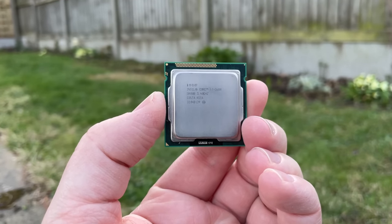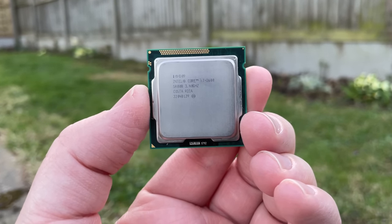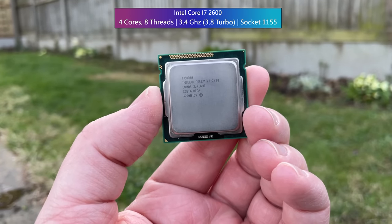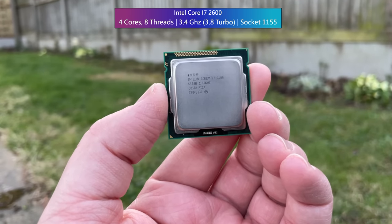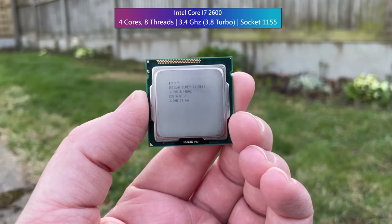Hello everyone and welcome to another video. If you wanted to save a little bit of money but still wanted to experience some of the highest frame rates possible back in 2011, you might have gone with an i7-2600 as the centerpiece of your gaming rig. With 4 cores and 8 threads it was a great processor for the money — all 294 US dollars worth of it.